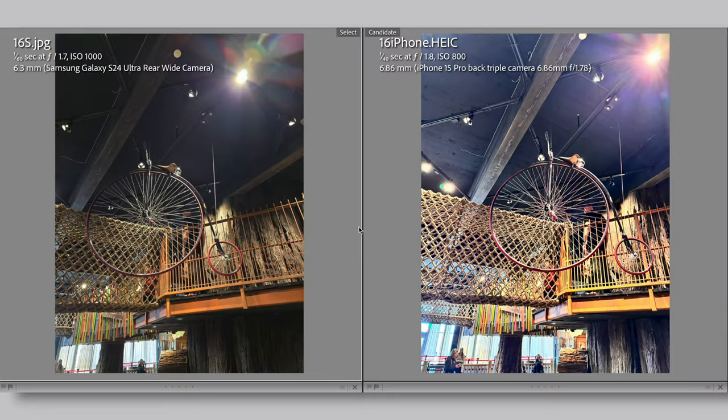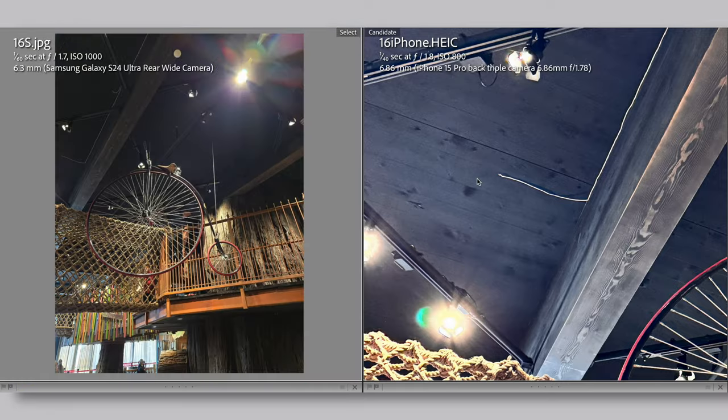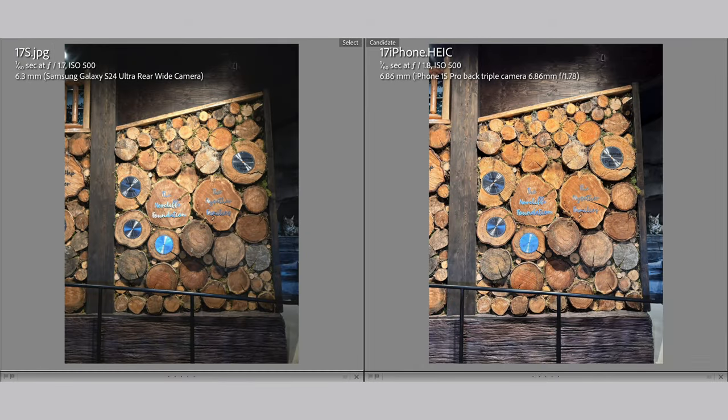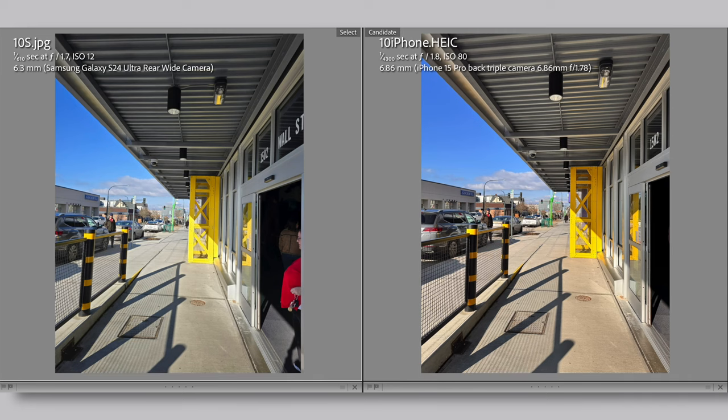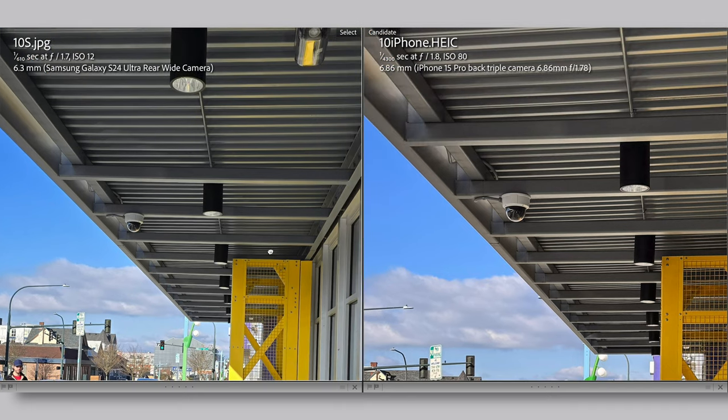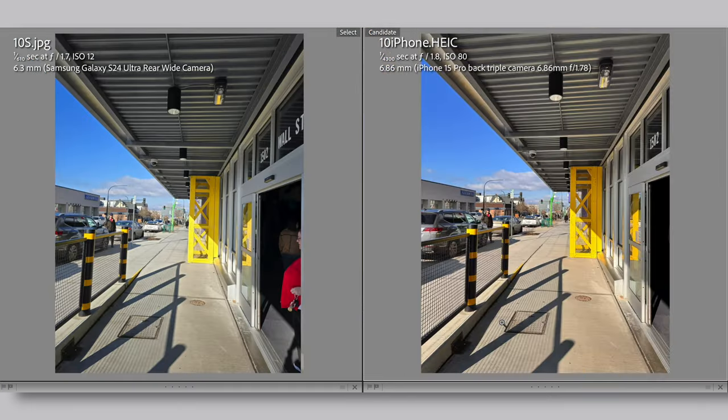The next category where the S24 Ultra shines is exposure. This is more of a flaw with the iPhone, where it tends to simply overexpose images. Here's an example: iPhone overexposes a lot, which made the image look washed out and flat. Look at the roof — it's supposed to be black, as in the S24 Ultra's photo. S24 Ultra gave the right exposure and the image has a lot more pop. In a high dynamic range shot, the iPhone evened out the light, not bringing out the difference between the bright sky and the dark roof.